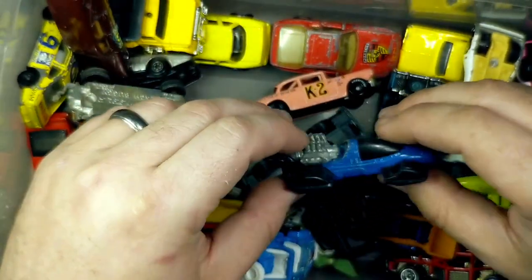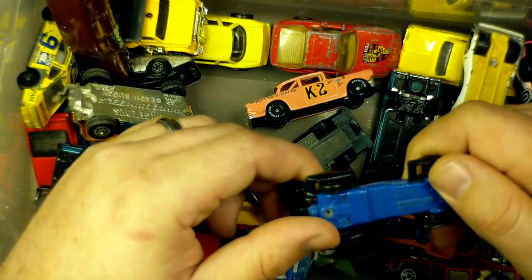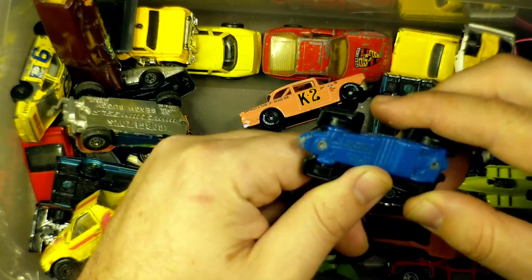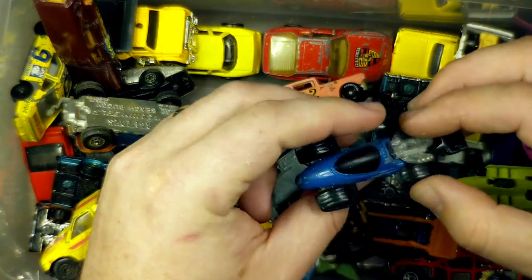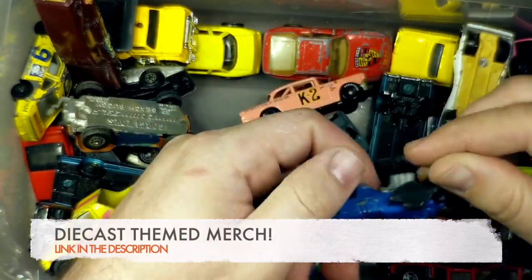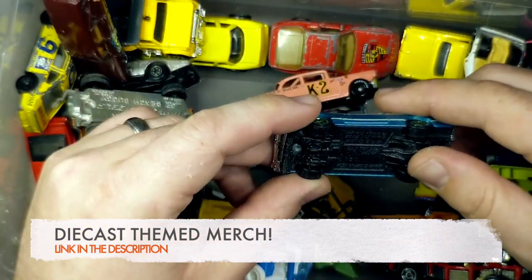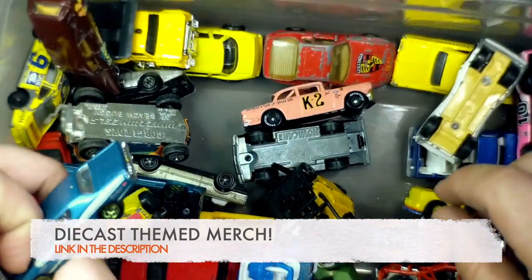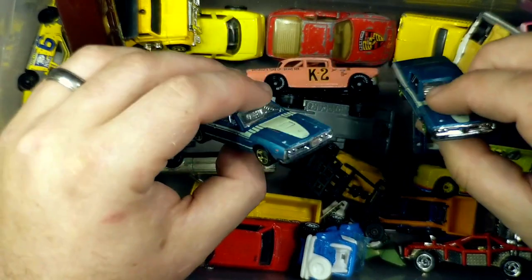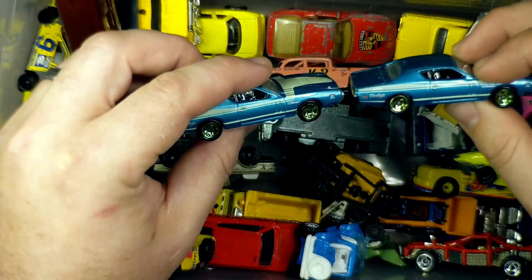This one I got just because it's a nice diecast metal engine. It doesn't say anything about McDonald's on here, but it just strikes me as one of those McDonald's type cars because it feels very plasticky. And a 71 Charger from Hot Wheels — I think I picked up two of these. It's just a good casting, really well proportioned, and one of the few Hot Wheels where the back wheels are the same size as the front wheels.